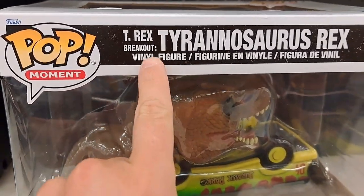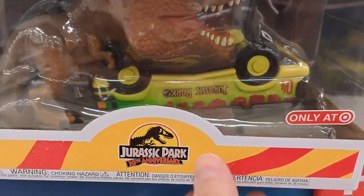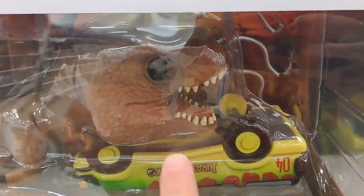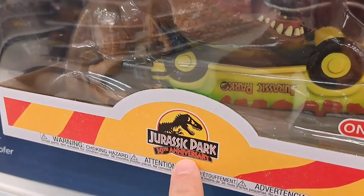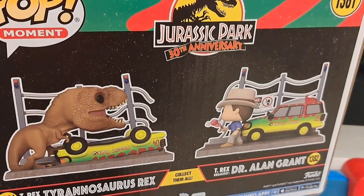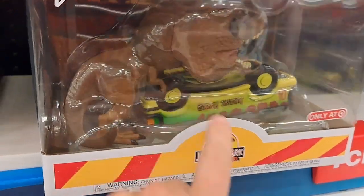Check this out — we got the T-Rex Breakout, Tyrannosaurus Rex right here. This is the other side of the scene with Dr. Alan Grant. We got the car upside down, the T-Rex on top of it — Only at Target, Jurassic Park 30th Anniversary. Here's the scene together: the T-Rex and Dr. Alan Grant. One of the coolest scenes in Jurassic Park history.